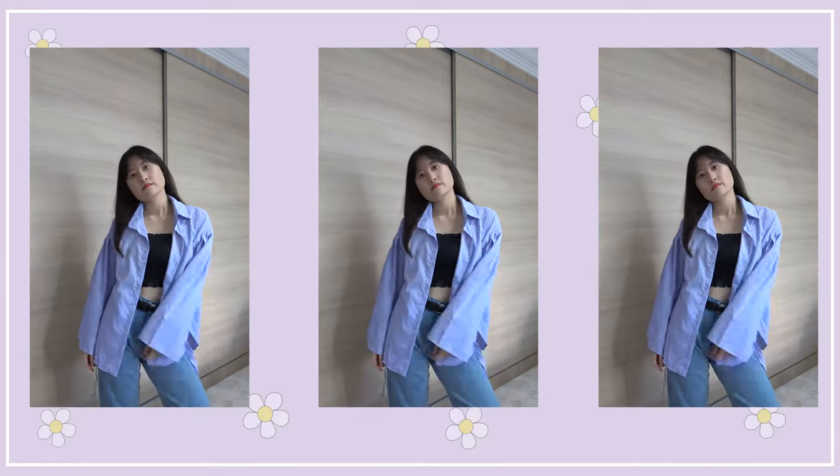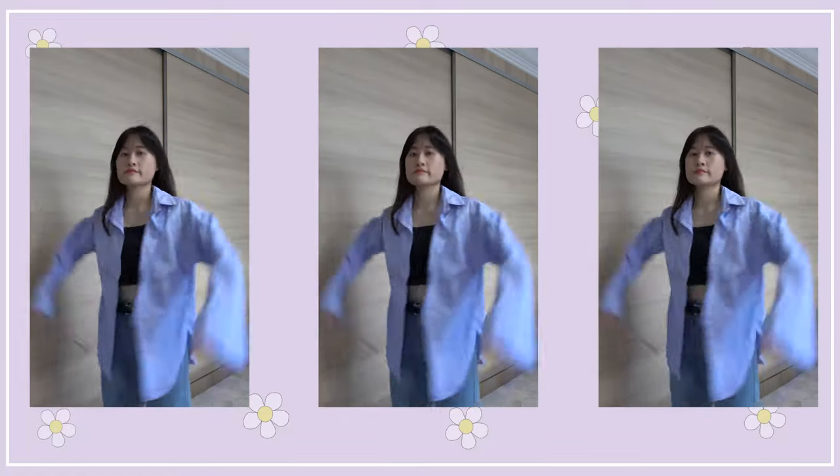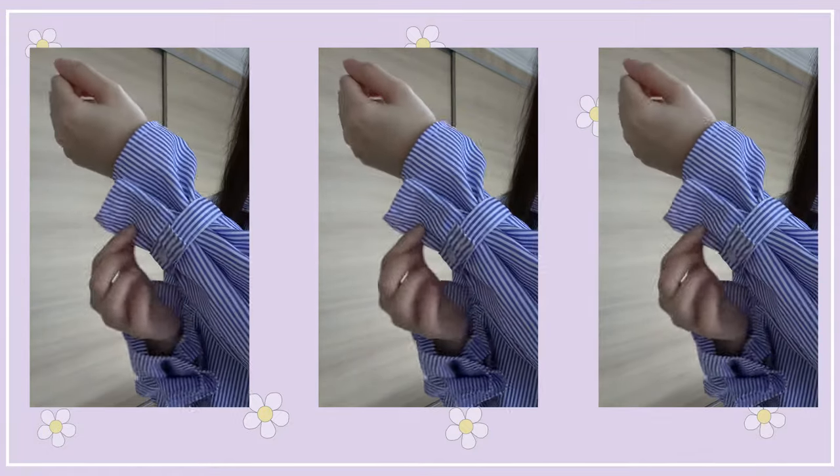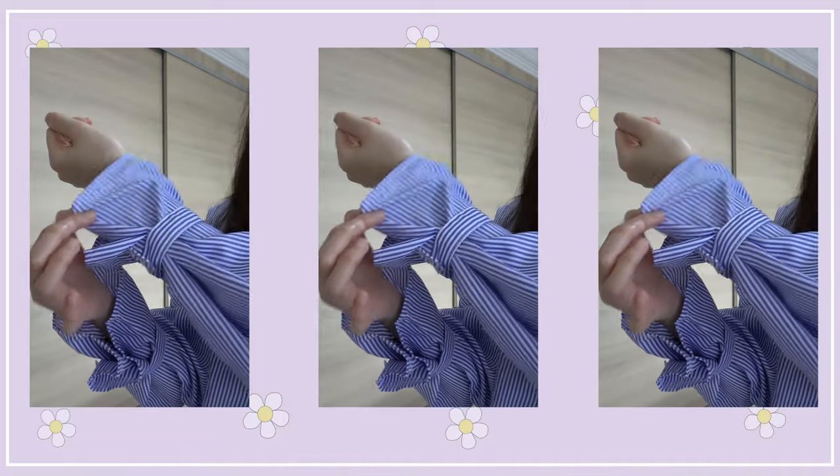I'm gonna graduate from university very soon and I'll be going out into the workforce, so I decided to invest in a proper formal outfit, which is this. Although it looks like a basic formal long sleeve wear, the special and unique part that captured my attention is the sleeve area around the wrist — you can actually tighten it and it forms like a flower shape at the opening of the sleeves, which is pretty cute and unique.